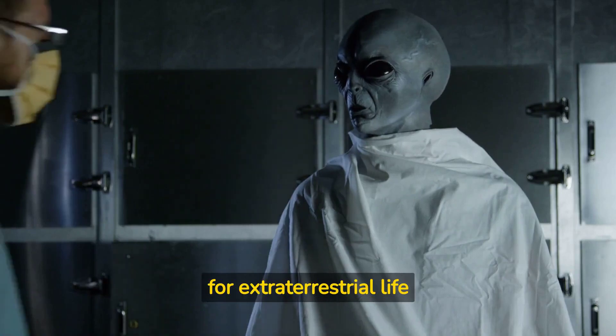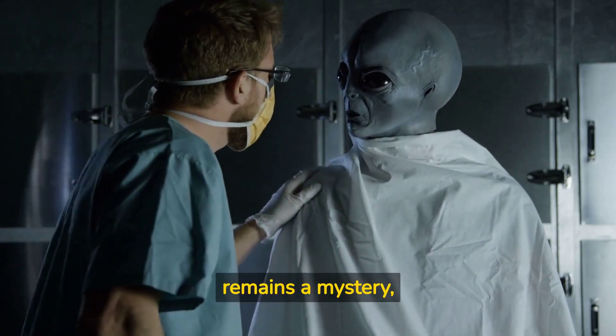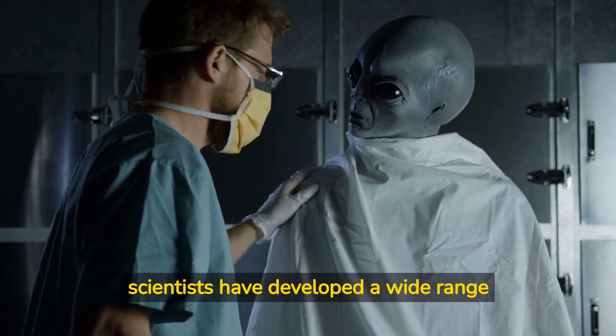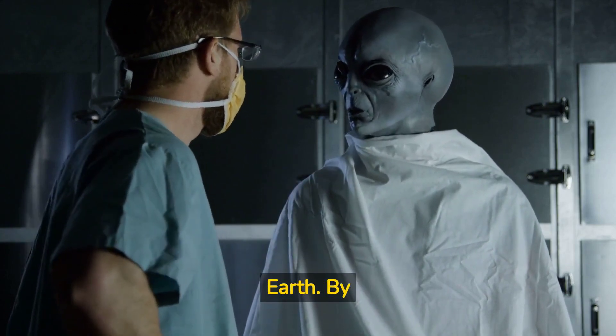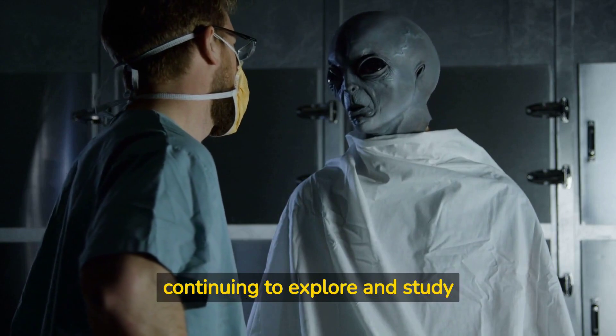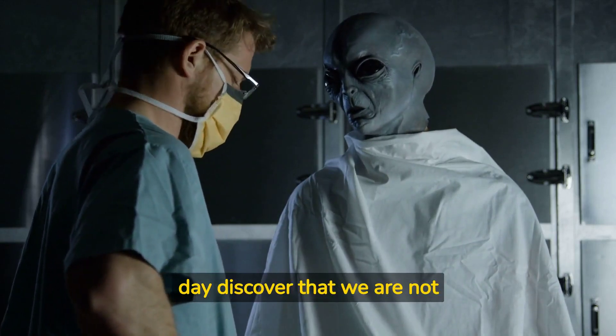While the search for extraterrestrial life remains a mystery, scientists have developed a wide range of technologies to search for signs of life beyond Earth. By continuing to explore and study our universe, we may one day discover that we are not alone.